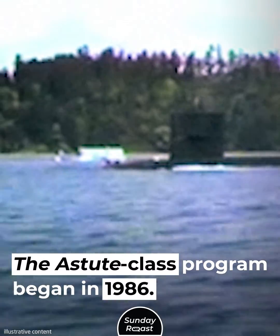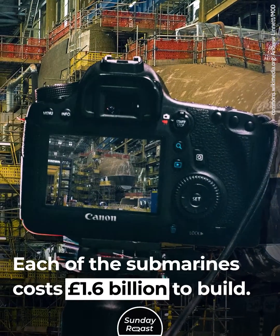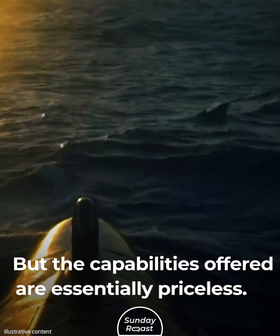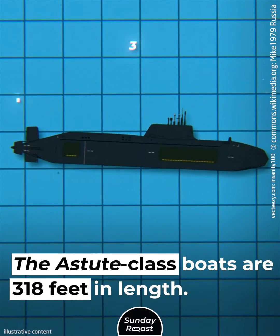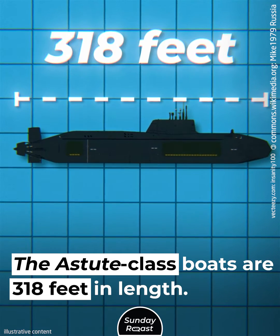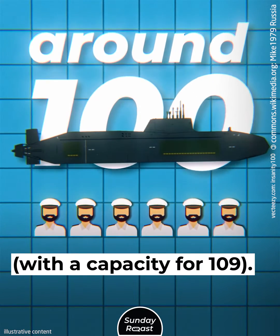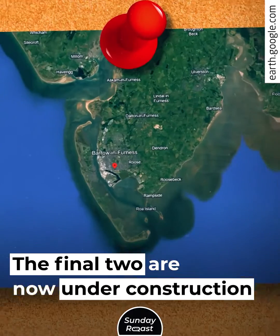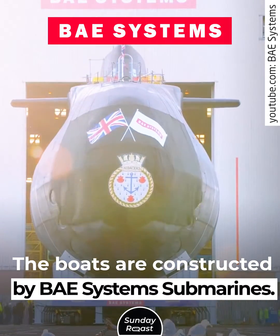The Astute class program began in 1986. Each of the submarines costs 1.6 billion pounds to build, but the capabilities offered are essentially priceless. The Astute class boats are 318 feet in length. They have a crew of around 100 sailors, with a capacity for 109. There are seven boats planned for the class. The final two are now under construction in Barrow, England. The boats are constructed by BAE Systems Submarines.